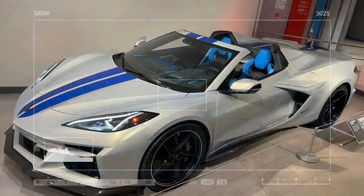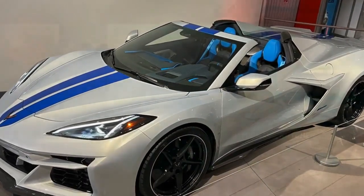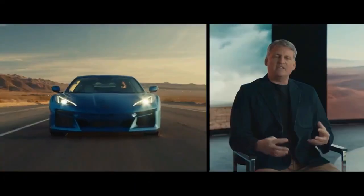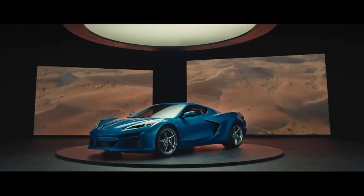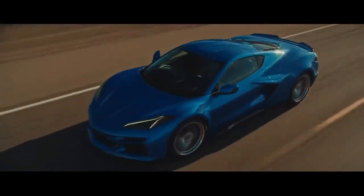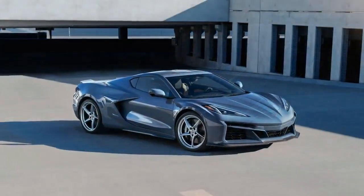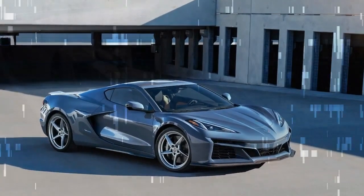Customization is a hallmark of the Corvette, and buyers will find plenty of options. Our well-equipped test model featured a $2,995 carbon fiber ground effects package, a $2,495 carbon fiber roof panel, $995 carbon flash forged aluminum wheels, $395 black exhaust tips, and $195 carbon flash mirror caps.